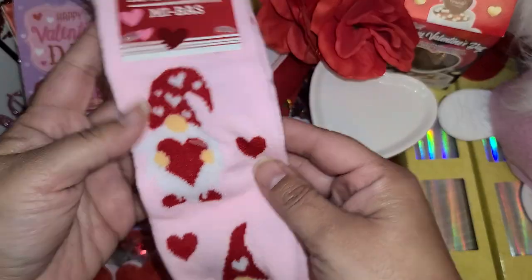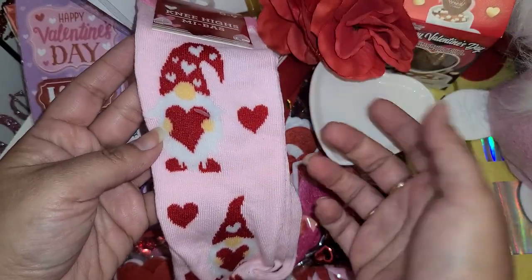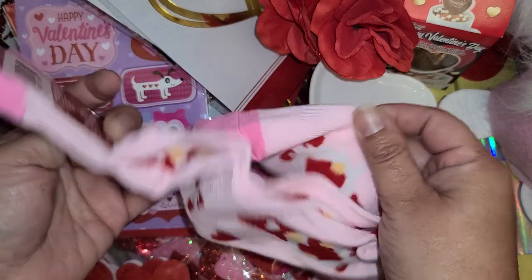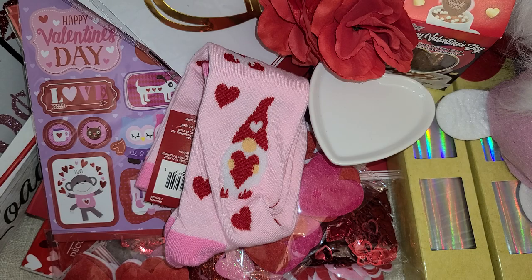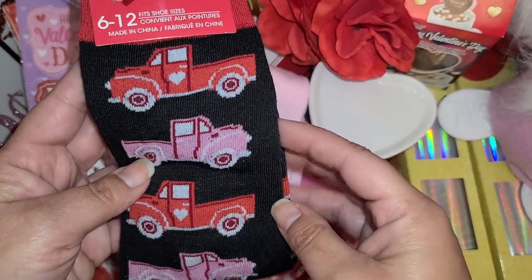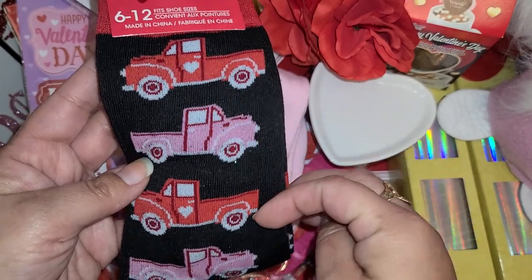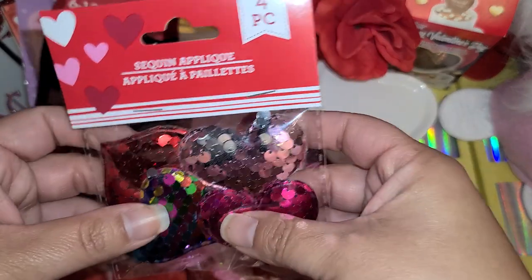I did find some socks — this is a whole lot of pink for me, but it has the gnome so I needed it. I'm just gonna have to live with all the pink because you guys know I'm not very girly — I'm more into darker colors. I loved that this one was in black and it has my pretty little red truck, so I got both pairs for myself.